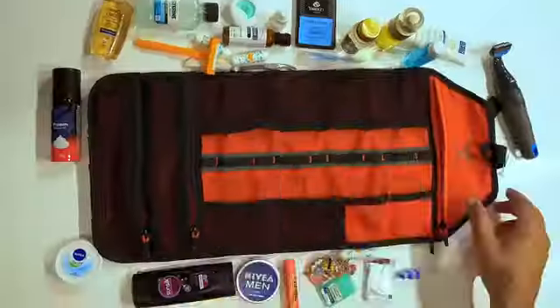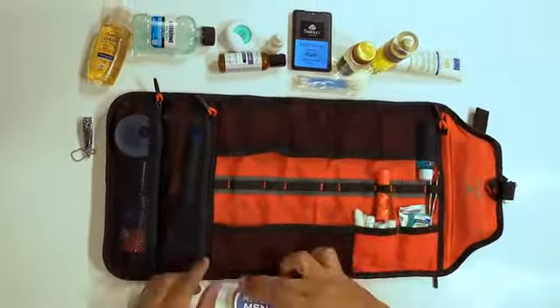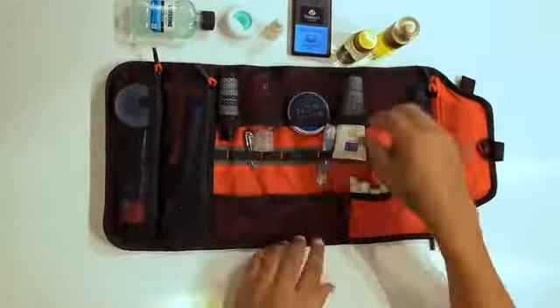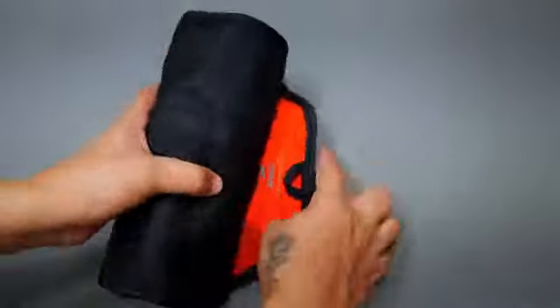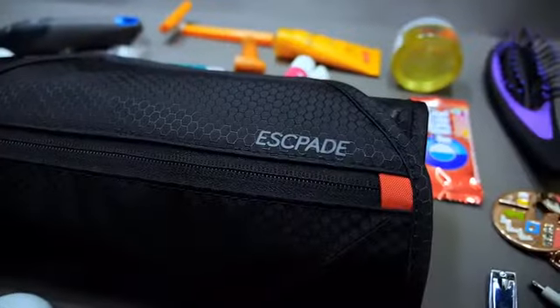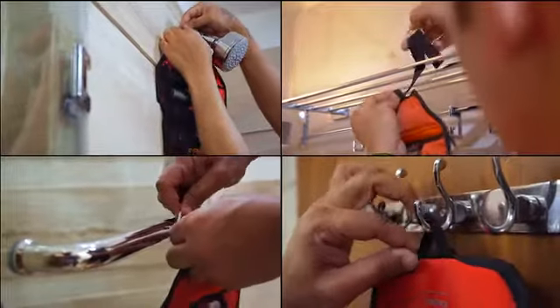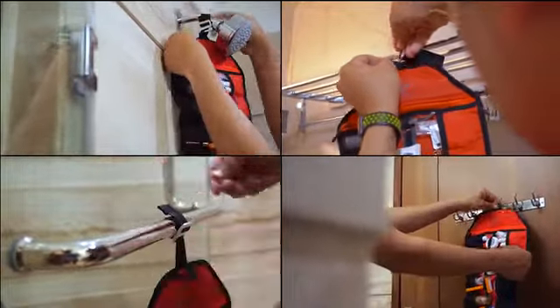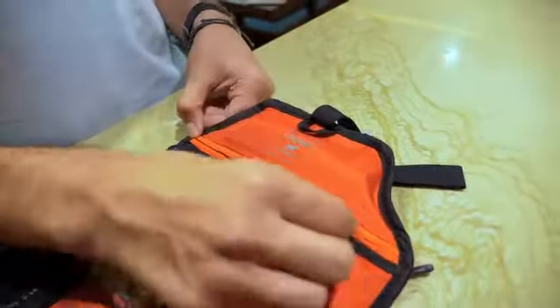Premium elastic see-through mesh pockets let you store a small bottle or a full-size BB cream. There's a dedicated space for everything. The innovative roll-up design lies flat and secure. Hang anywhere you want with a thoughtful, discreet hook loop, or use the G-Hook as a loop.